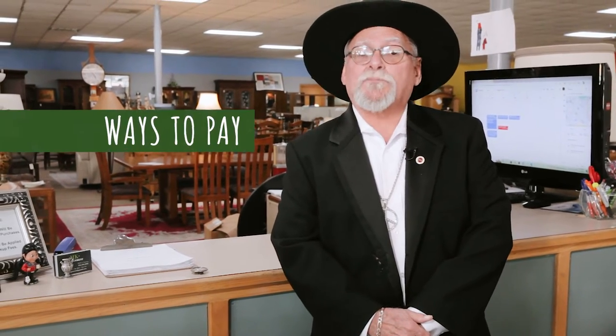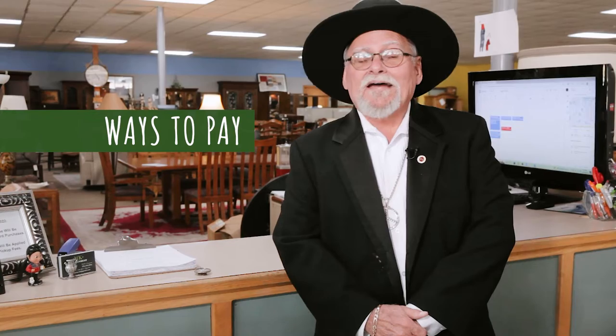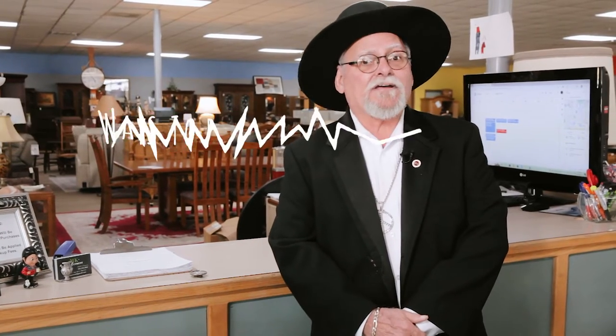Hello MK Consignment fans. This is Vinnie Carducci with MK. Today I'm talking about ways to pay for furniture and other decorative items at MK.